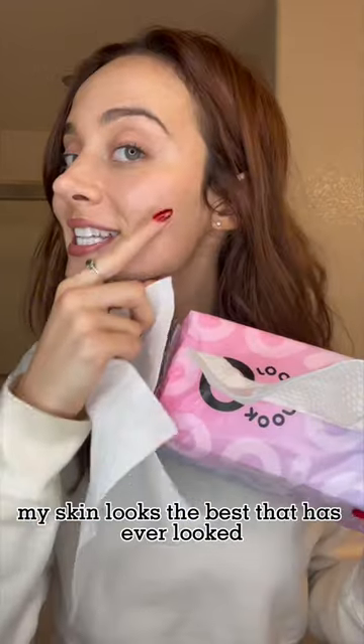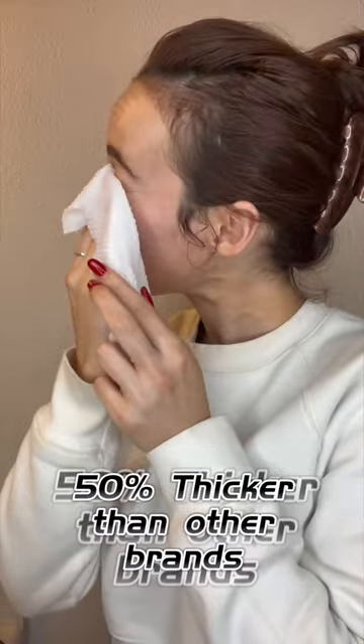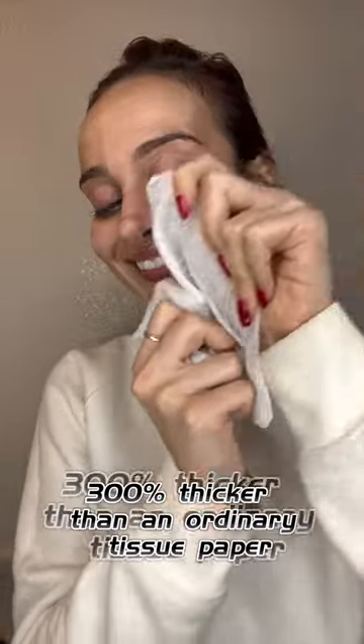These have changed the game. My skin looks the best it has ever looked. You can use them wet — they're not going to fall apart on you. They're actually 40% thicker than other brands and three times thicker than ordinary tissue paper.